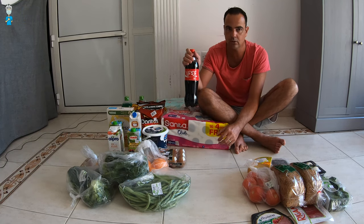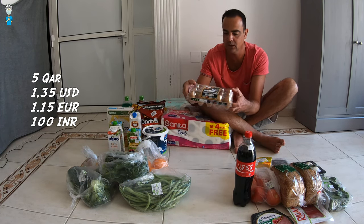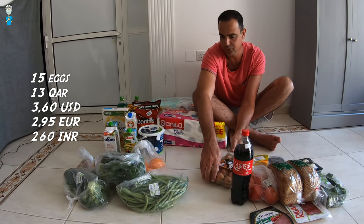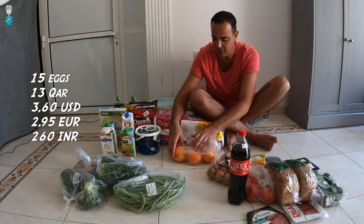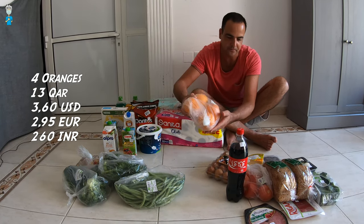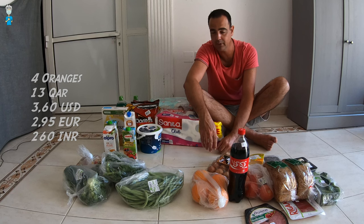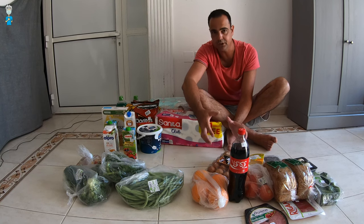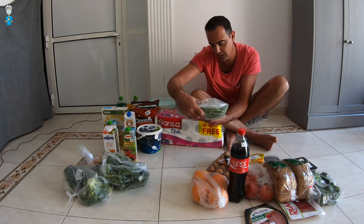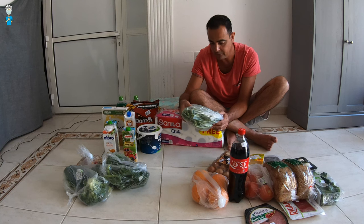A bottle of Coke — pretty standard, 5 riyals. Here we have a box of 15 eggs for 13 riyals, so less than one riyal per egg — not too bad! We have a bag of oranges, 1.2 kilos for 13 riyals. Sorry for the plastic bags — normally we don't use them but for the video I put things in plastic bags so you can see what's inside. Normally we use reusable bags — much more environmentally friendly.